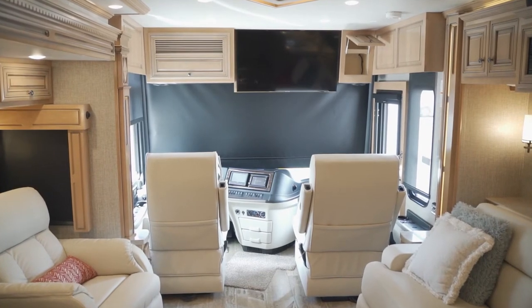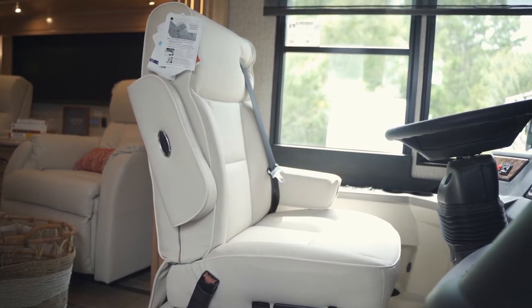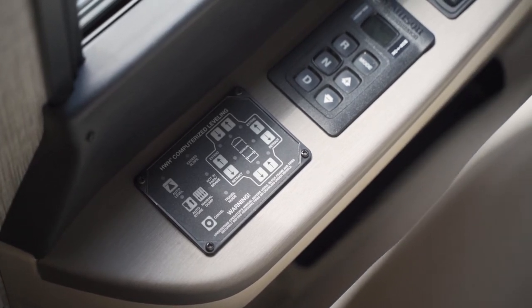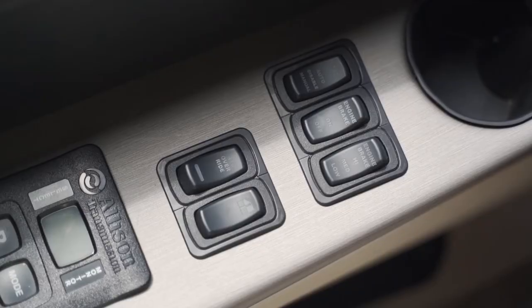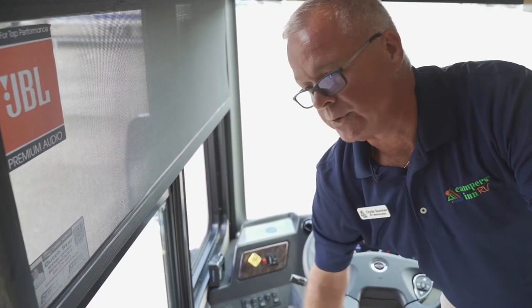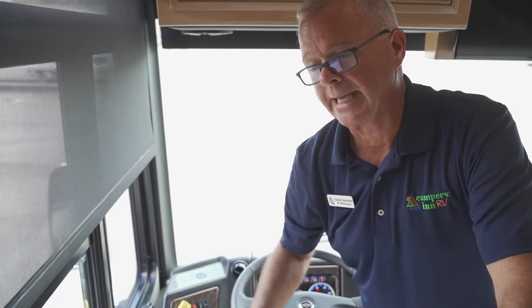Everything about the cockpit of the Newmar Dutch Star is designed with comfort and safety in mind — Flexsteel furniture, Thomasville RV furniture. This one is on the Spartan chassis with the touchpad automatic six-speed Allison transmission. The coach is equipped with HWH customized hydraulic leveling — the best on the market in my opinion. Your engine brake is up here: high, medium, and low three-stage. You can disable your tag axle from here. With the Ultra Steer, the tires aren't dragging in the old style.